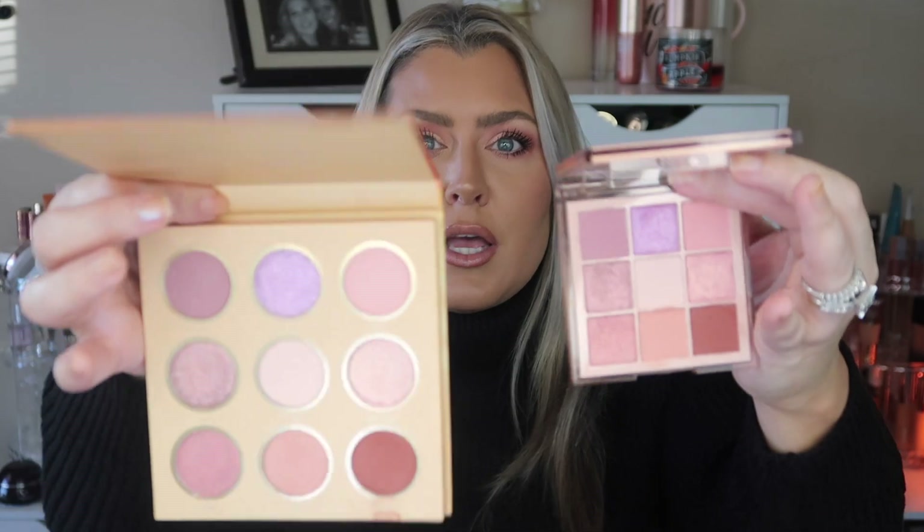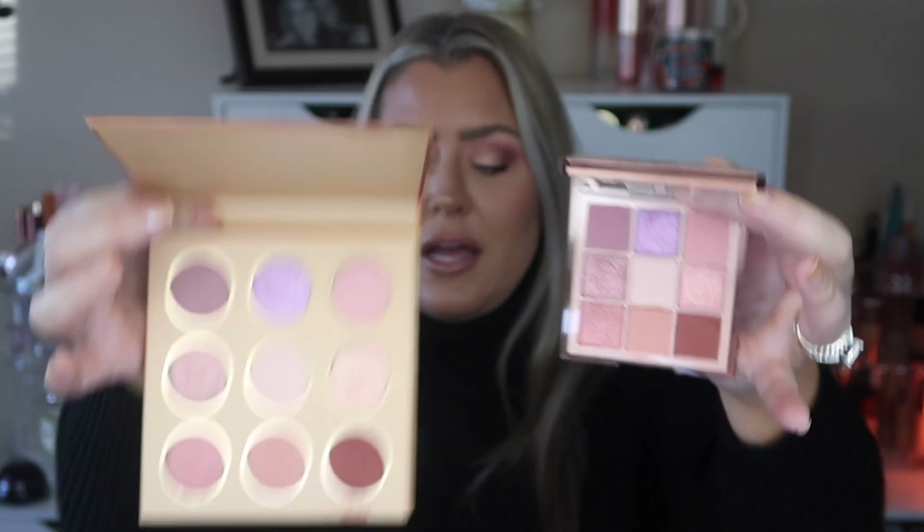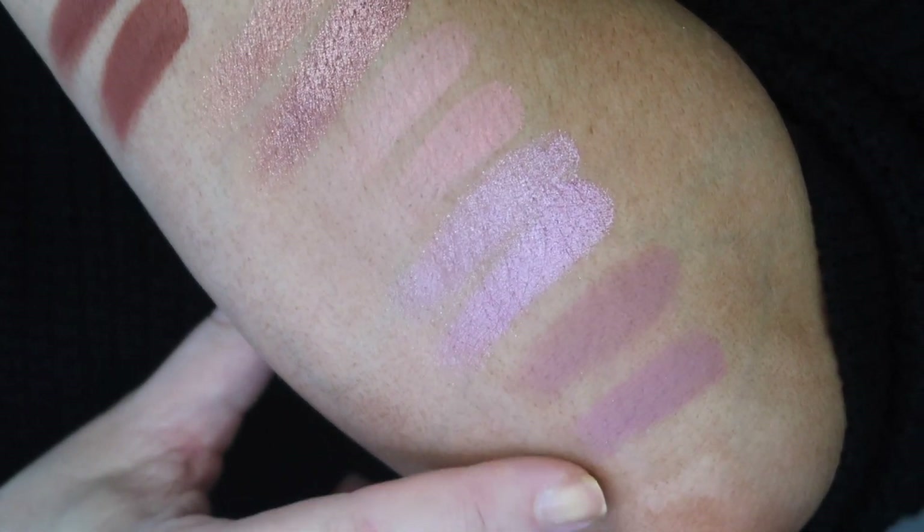Now let's do a side-by-side with the Huda Beauty Nude Light Palette. It has a nice little plastic casing and runs about $29, with a mirror included. The shades are set up in a nice order. I love the Huda Beauty nine-pan palettes — I think they work wonderfully. Here are all the swatches: on the bottom is the Huda, on top is the She Glam. For the most part they are pretty similar — if they're off, they're not off by a lot.